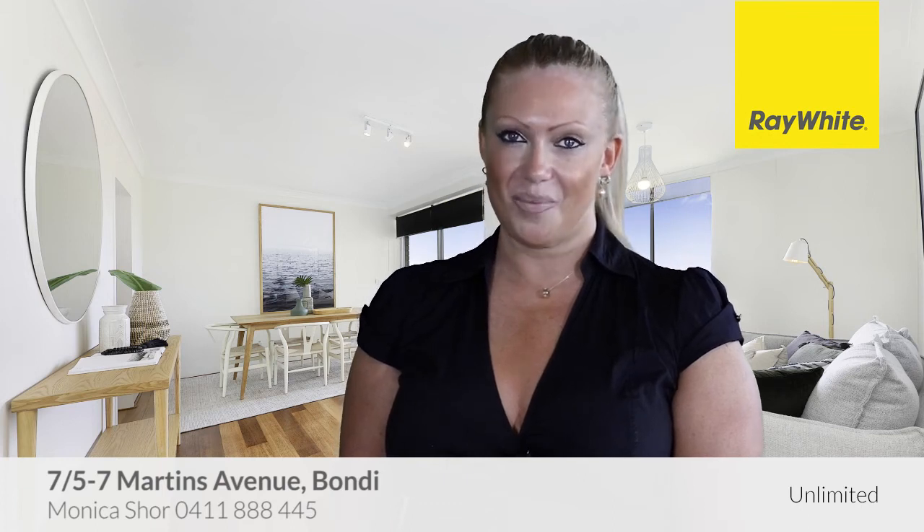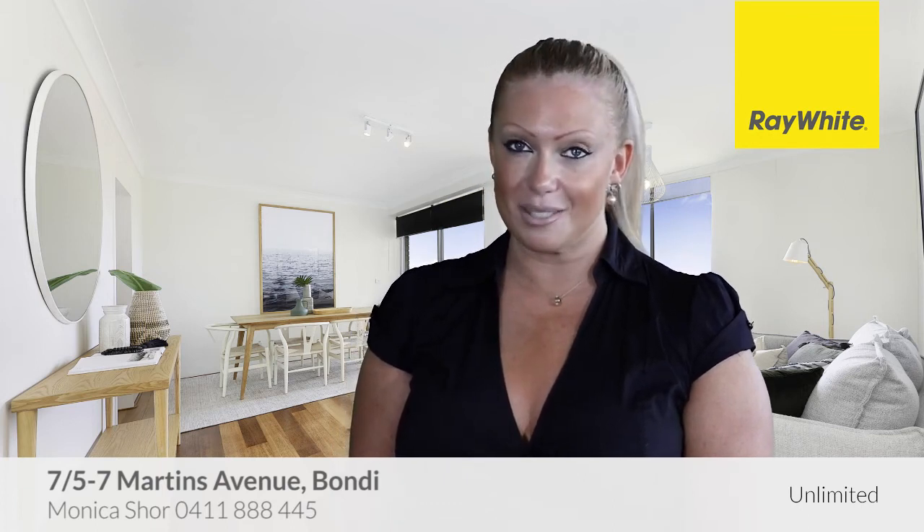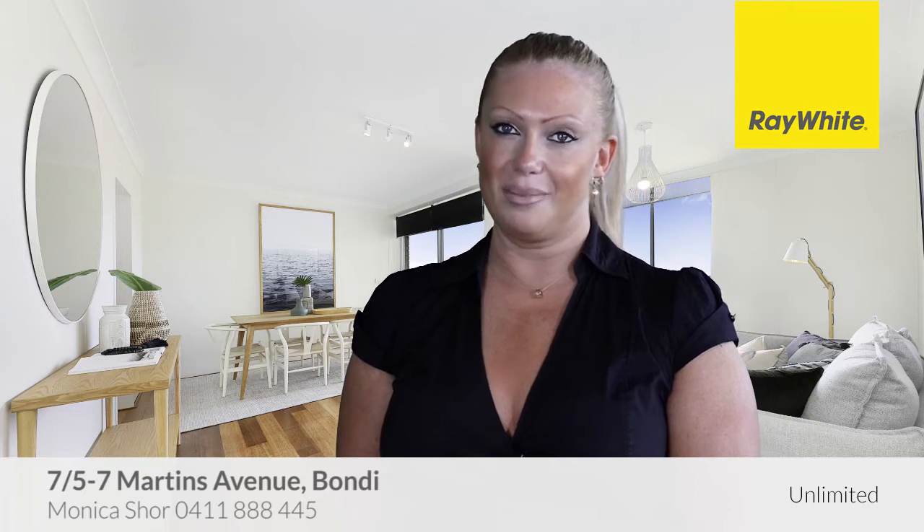Hi, my name's Monica Shaw. Thank you for taking the time to view this fantastic property proudly marketed by Ray White Unlimited. I hope you like it.